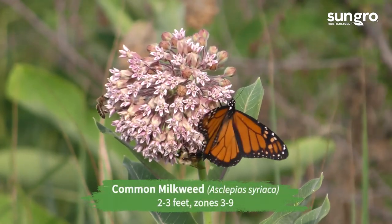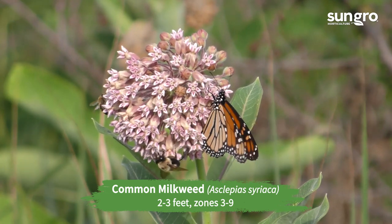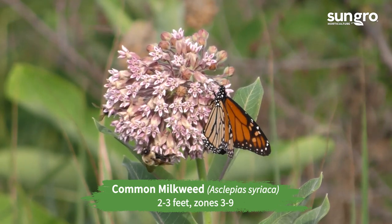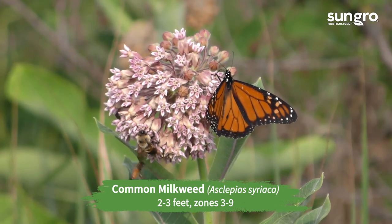Common milkweed. This plant grows in fields and swamps, but the tall perennial also looks nice in a garden. If you choose a form with pink flowers, even better. Monarchs love it.